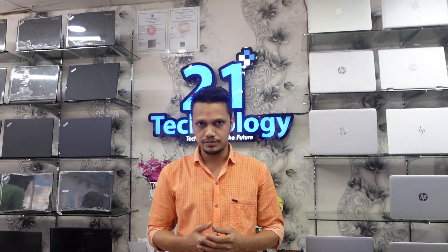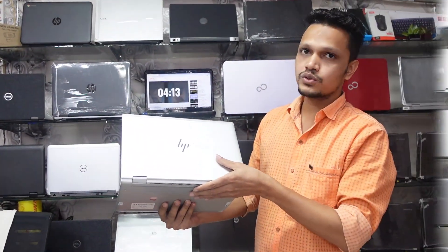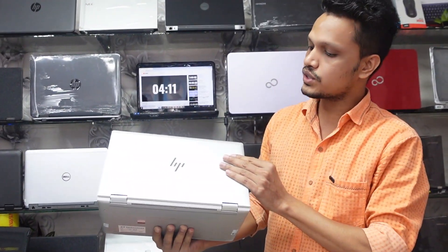Hello viewers, As-salamu alaykum. We are all in the 21 Technology Company. We have a premium quality, high-configuration laptop.